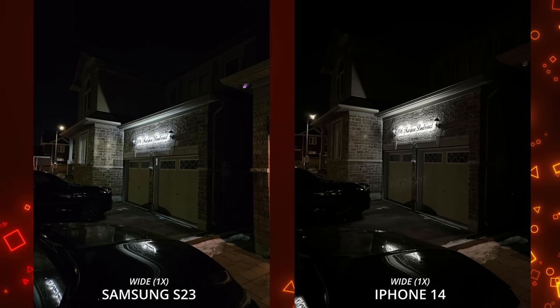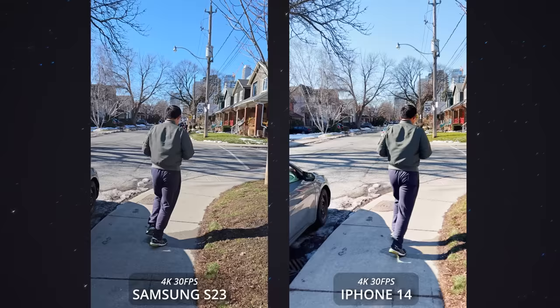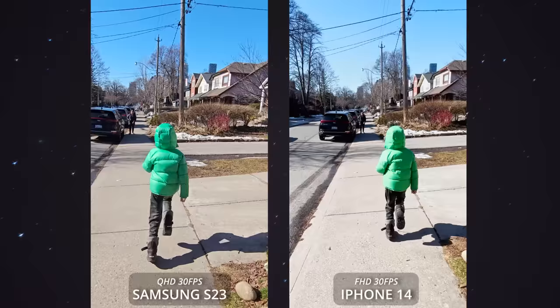For video, the S23 can shoot 8K — something the iPhone can't do — but most tests were done at 4K since that's what most people use. The Galaxy S23 has slightly better stabilization, but the iPhone has way better dynamic range and contrast. In action mode, the iPhone still has better overall video, but the S23 shoots action mode at QHD instead of full HD, making the image a bit more crisp and clean.